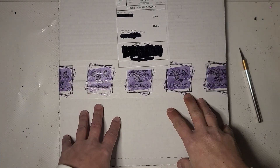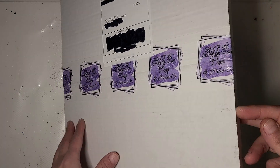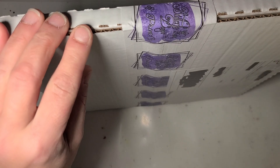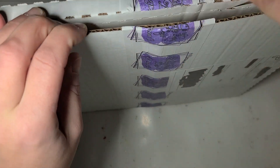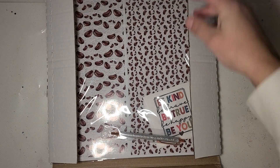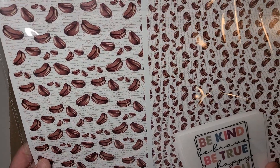Hi guys, time to unbox our newest box from Butterfly Lane Design and Print Company. The only hint she gave about this box was that it was a bunch of her favorites that didn't make the cut for previous boxes, so I'm expecting a mixed bag of things here. We'll see what we got — love this coffee print right off the bat.